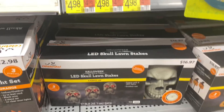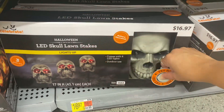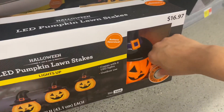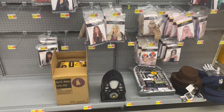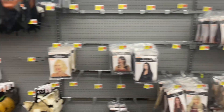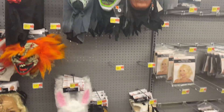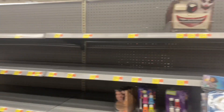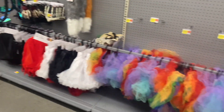Here are some lawn stakes — these are pretty big, make noise, and light up. Across the aisle from all the decorations is their wigs section. You can tell they're not done setting up because it's pretty empty. Here are some masks — they've got some good masks they're going to have. See how empty the aisle is, so they're definitely still setting up. I cannot wait to see it when it's all done!